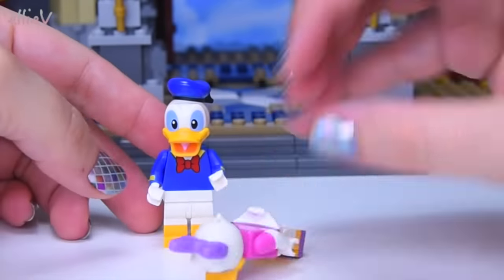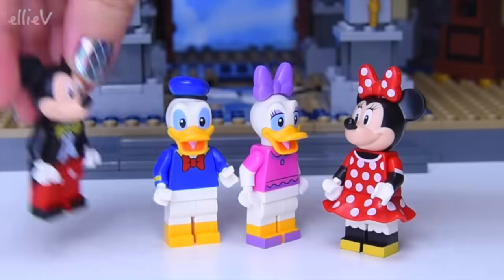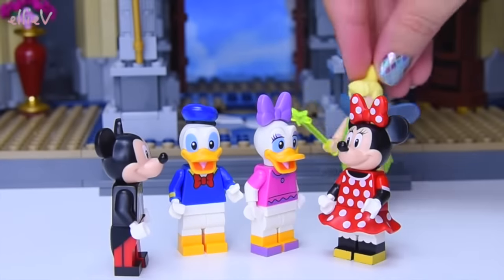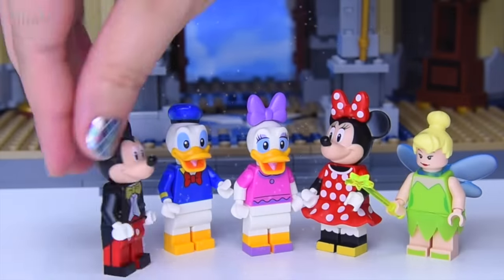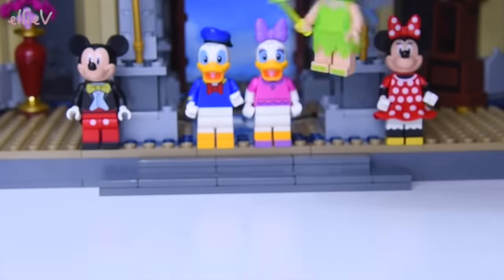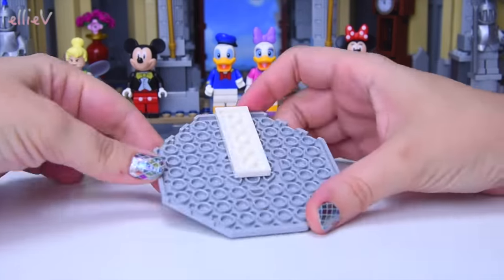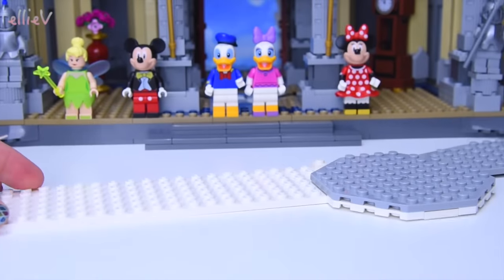They're thrilled to see each other. Now we've got all of the minifigures for this set, all dressed up and built. Tinkerbell's trying to do some magic and it looks like it didn't work - maybe you'll have to keep your mischief down. Back to the build: we've done most of the facade of the first level on the outside and inside, and we're now building the turrets and the tower that go on top.